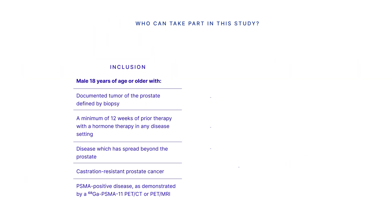To be eligible for the study, you must be a male 18 years or older, have a documented tumor of the prostate defined by biopsy, have a minimum of 12 weeks prior therapy with a hormone therapy in any disease setting, have disease which has spread beyond the prostate, have castration-resistant prostate cancer, and have PSMA-positive disease as demonstrated by Gallium-68 PSMA-11 PET-CT or PET-MRI.